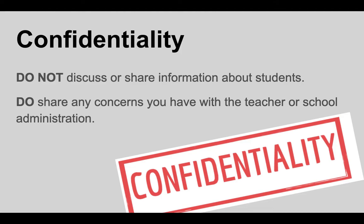Confidentiality: when you're a volunteer at a school, it is possible that you may see or hear things about someone else's child or another student. It's very important that as a volunteer you understand and respect confidentiality. You do not discuss or share information about students with anyone. If you do have concerns about something you've seen or heard, please share it with the teacher or the school administration or someone in the office right away. Please respect the confidentiality of our students — just as I don't want someone talking about your child, I ask that you not talk about someone else's child.